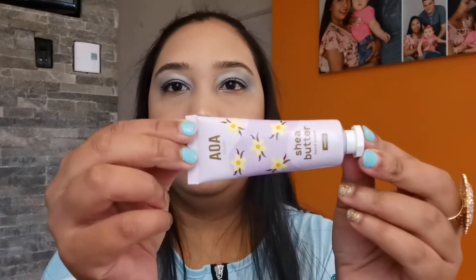Next I have a shea butter cream — the scent is vanilla, by AOA Studio. I'm not going to open it right now, but you can see what it looks like. Then I have another little box — the color is very nice.